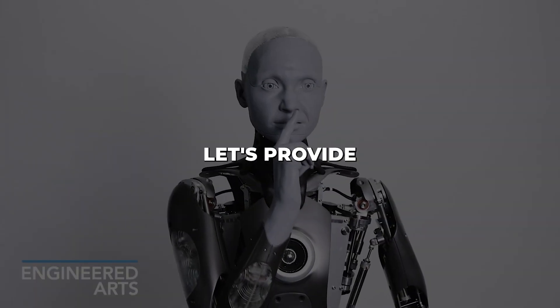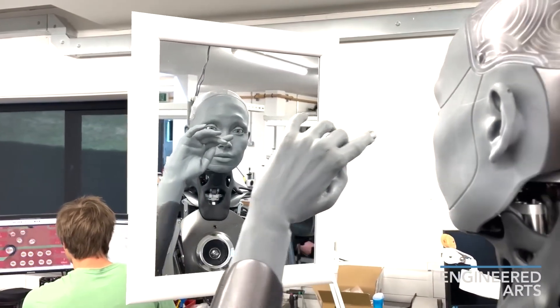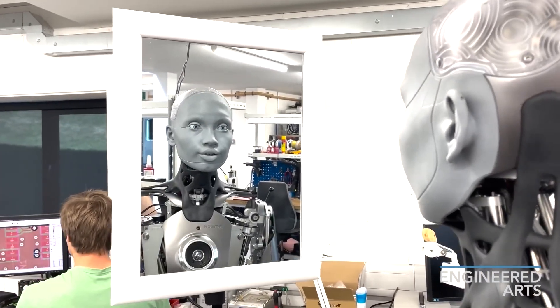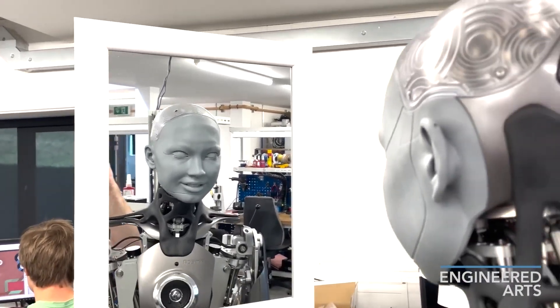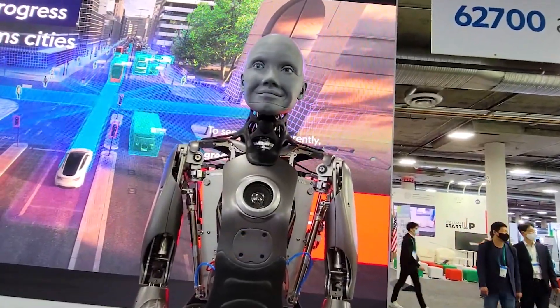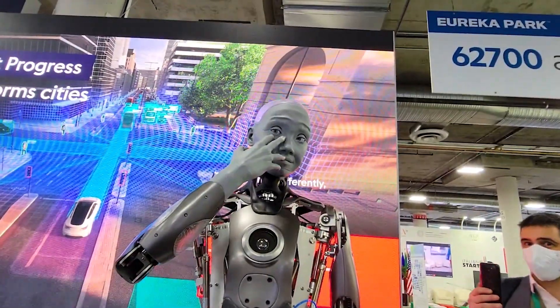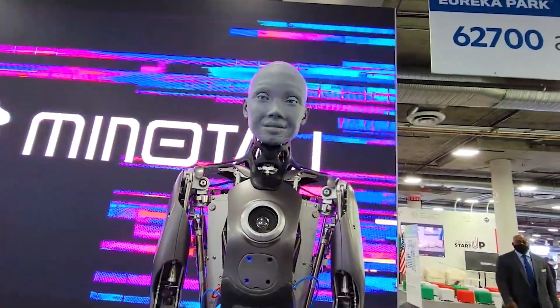First, let's provide some background. Amica was designed to mimic human appearance and behavior, from lifelike silicone skin to cameras for eyes that allow for facial recognition and expression. This humanoid robot can understand and respond to language, control its movements, and give the uncanny impression of human-like thoughts and emotions.